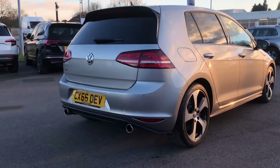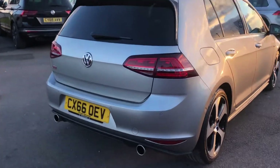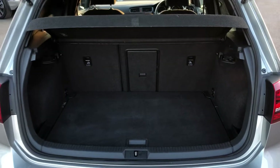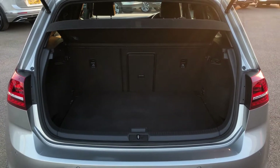The car has covered just under 31,000 miles, so it is fairly low mileage for a car at this age. Inside the boot you can see there's plenty of space, so you definitely shouldn't be struggling too much for room with this car.